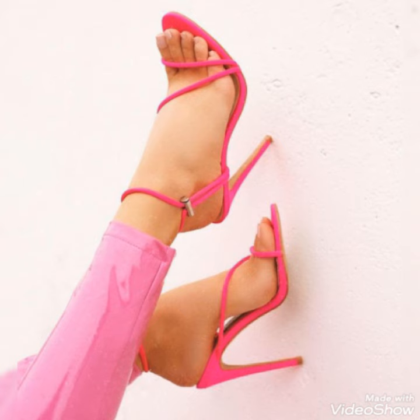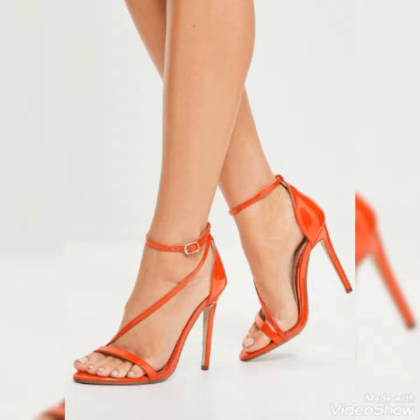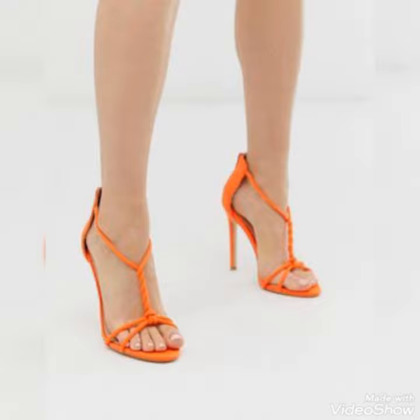Dear friends, by watching my video you will get very amazing ideas. So this is a very trendy, stylish collection of strappy high heel sandals for those ladies who want to wear such kinds of shoes.